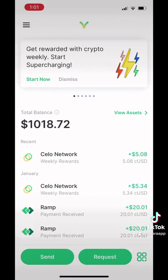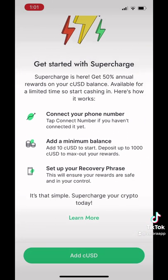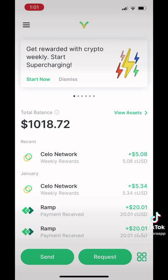This is all possible because of Supercharge. Currently, it's a promotion that's offering 50% in annual rewards on your crypto balance for Celo Dollars or CUSD. You can start earning on your balance with as little as 10 CUSD.